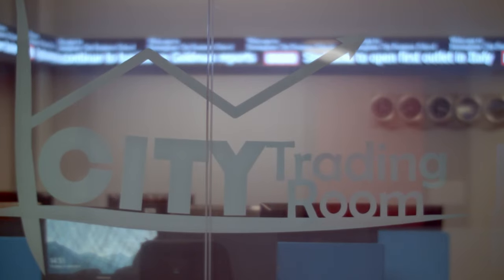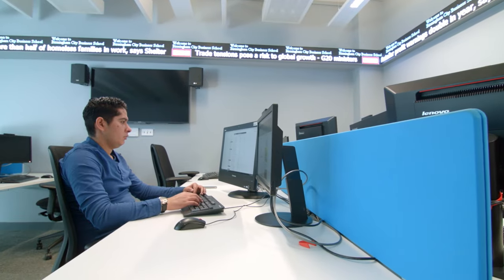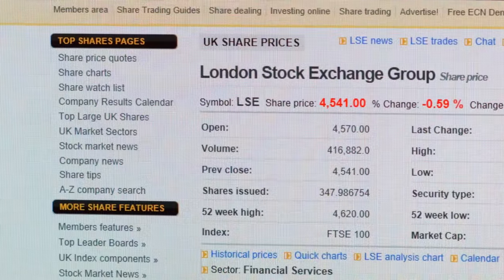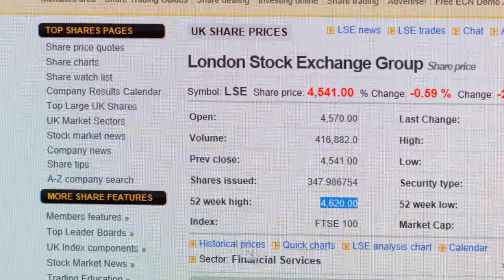The trading room is used by students on our finance and economics courses. It shows live stocks and computers are updated with the same investment software used by traders, financial analysts and decision makers in the investment industry.